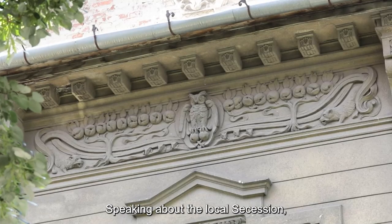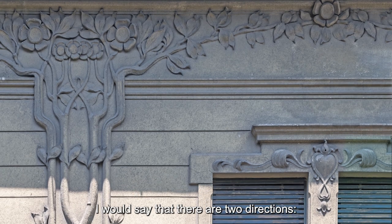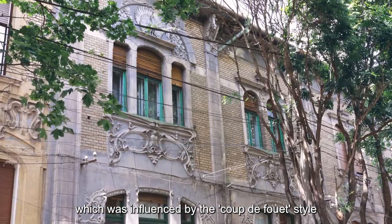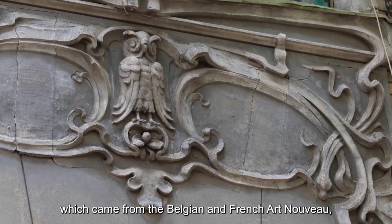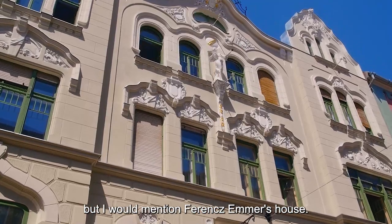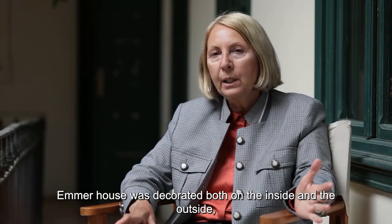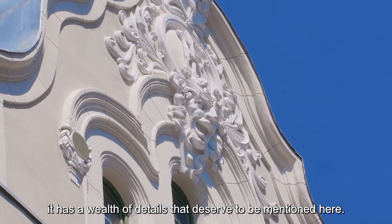Budapesta a oferit mai mult pentru secesionul local. Aș spune că există două direcții: una timpurie, stilul curbiliniu, care era influențat de stilul coup de fouet — lovitură de bici — care venea din art nouveau-ul belgiano-francez. Direcție în care nu sunt ridicate foarte multe clădiri, dar aș aminti casa lui Ferențí Emmer, decorată atât în exterior cât și în interior, cu o bogăție de detalii care merită să fie menționată.